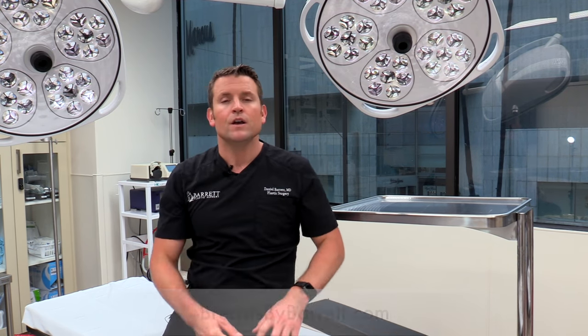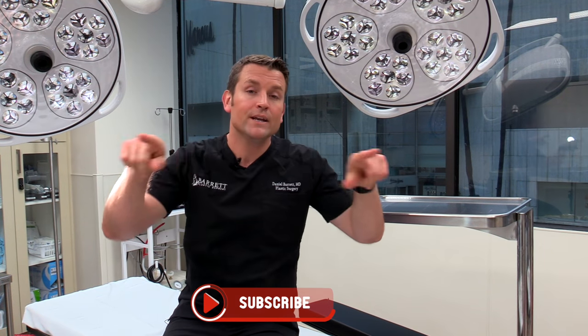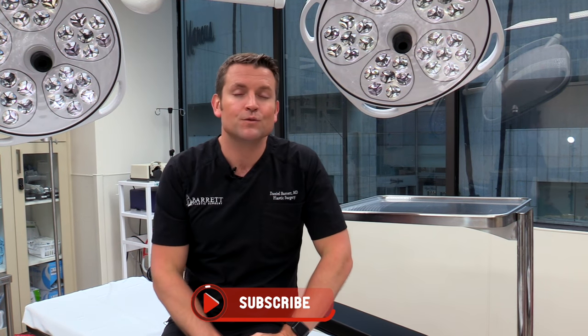If you think you might be a good candidate and want to learn more, check out my website, breastbybarrett.com, or feel free to leave your comments, questions, and feedback right here on my YouTube page. And don't forget to subscribe. Thank you guys.